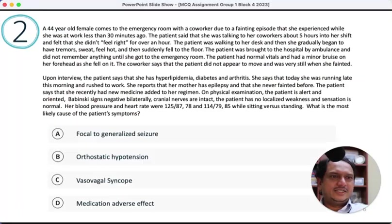Moving forward: a 44-year-old female comes to the emergency room with a co-worker due to a fainting episode she experienced while at work less than 30 minutes ago. She was talking to a co-worker five hours into her shift, felt she wasn't right for over an hour, then had the fainting spell. She was walking to her desk and suddenly began to have tremors, sweating, felt hard, and then fell to the floor. This raises the differential of syncope, vasovagal, seizure, TIA, hypoglycemia, or hyponatremia.